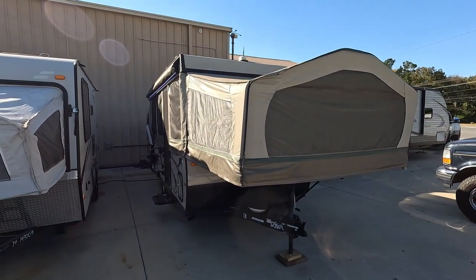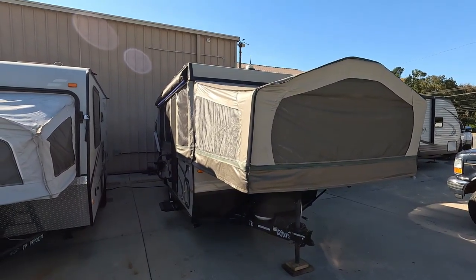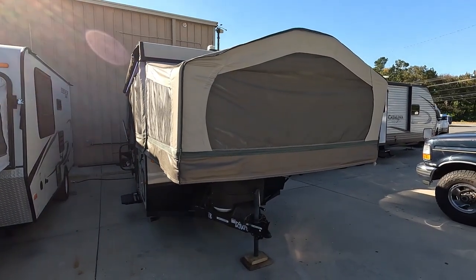These are especially popular for those of you that live in neighborhoods with HOAs where you can't have campers in your yard. These things fold down where you can pop it in your garage. It does have a power lift, so these are a whole lot easier to set up than they used to be.